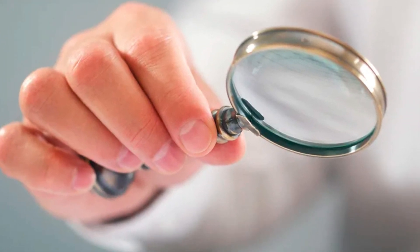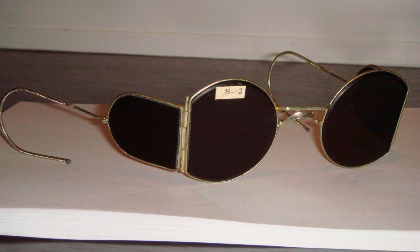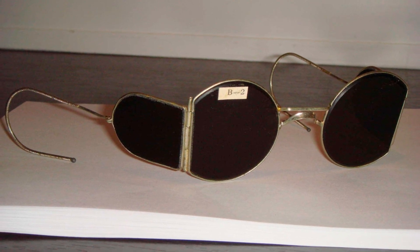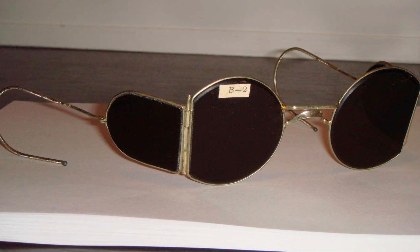Next, the question of clothing was considered. With glasses, everything turned out to be very simple. This model was sold in the early 1920s, and they could be bought in any pharmacy or accessories department.